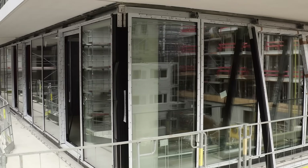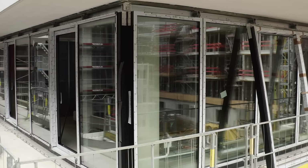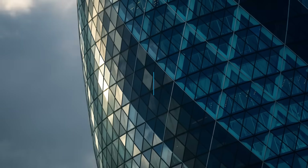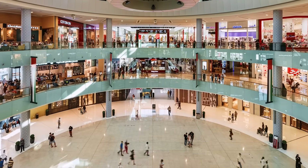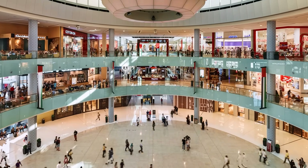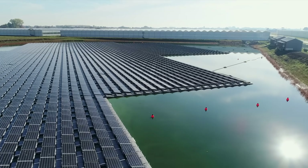It's not as if every single existing window is about to get retrofitted to work with see-through solar. But when you remember some 2.5 billion square meters of new architectural glass is installed on office blocks and shopfronts around the world each and every year, the potential for growth in this sector is crystal clear.